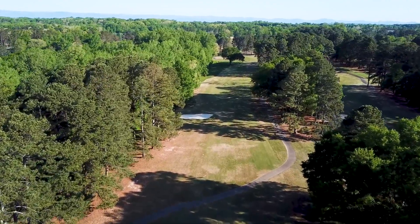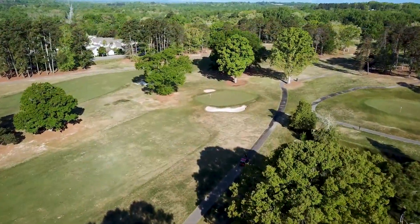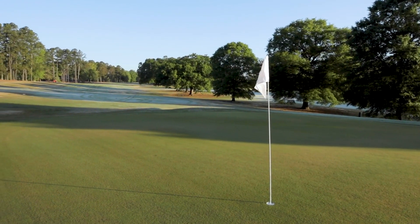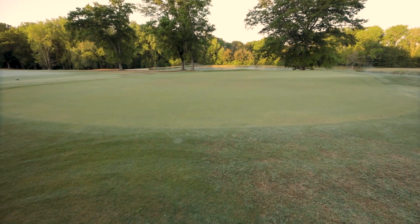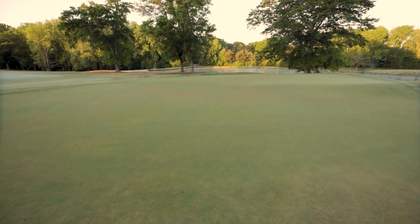The challenge is, a lot of times you're playing on dormant turf three or four months out of the year. There's a lot of disease control needed on Bermuda grass in this part of the country, especially spring and fall. Fairy ring is a problem, spring dead spot is a problem.